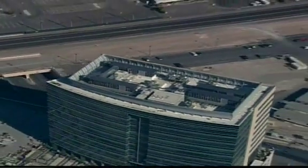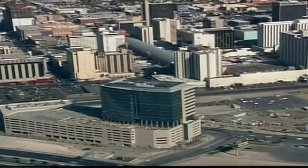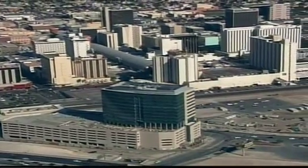In addition to its many green features, the Molasky Tower has 1,400 parking spaces, brand-name retailers, restaurants, and a 24-hour fitness center.